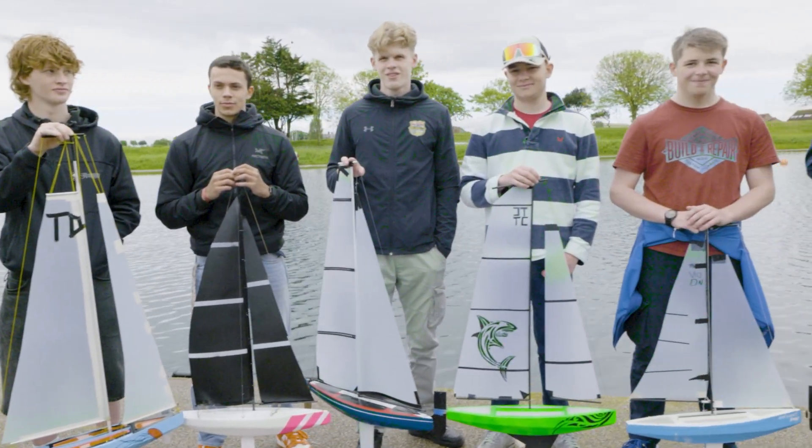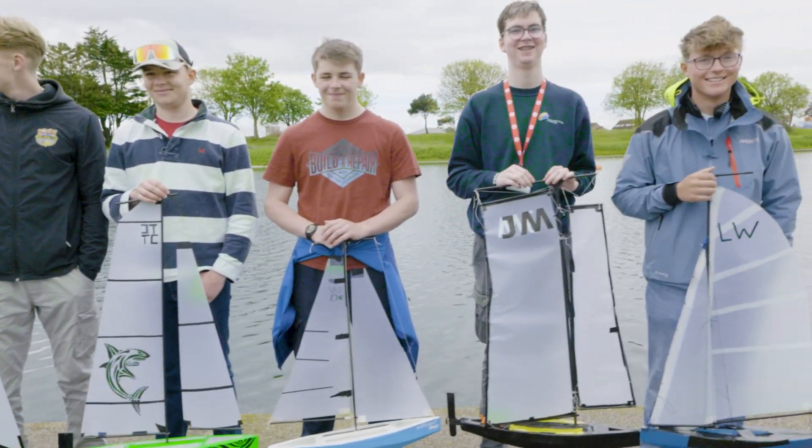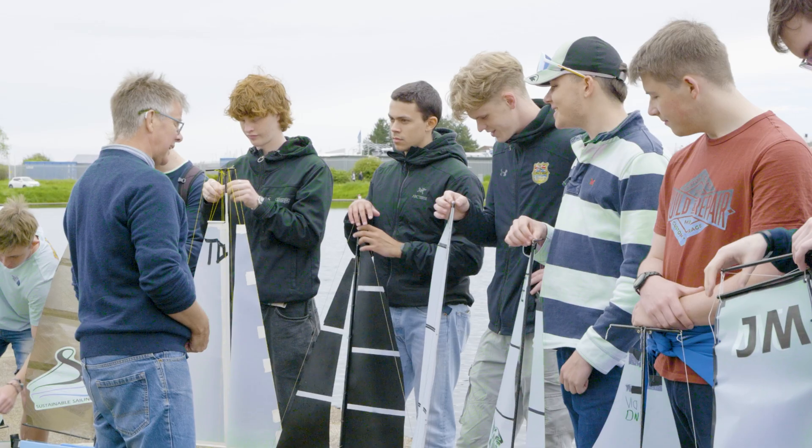We all had to build a model yacht based on a pre-existing kit, which is quite simple really, and we did the rigging, the keel design, and the rudder design.